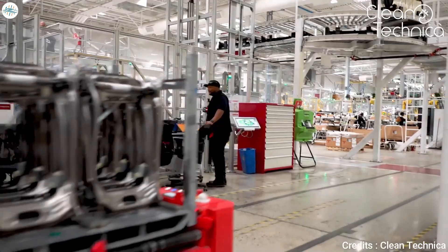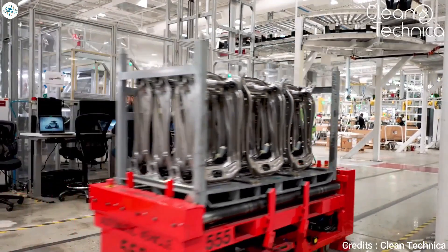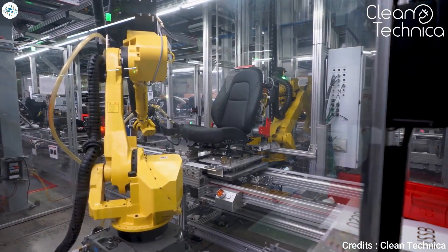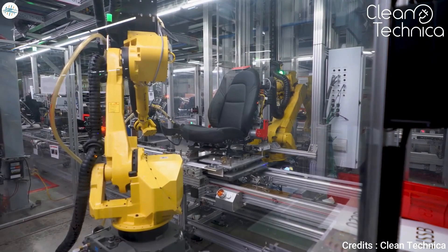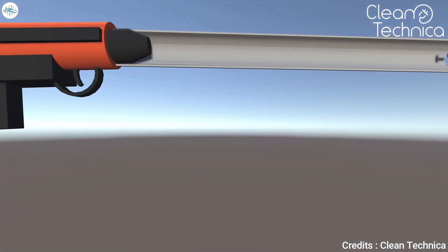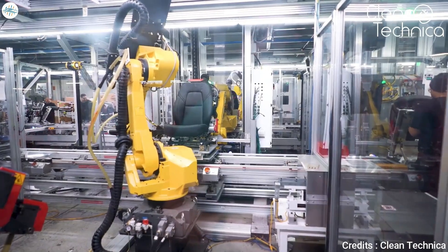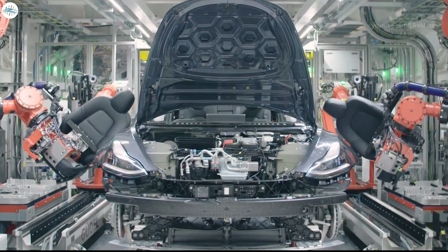Even here, Tesla is focused on saving time. A tube feeds bolts to the robots so they don't have to physically pick them up. An air gun shoots them through the vacuum tube, as illustrated by CleanTechnica, and shaves off about a second or so. Every second counts. Once the seats are ready, they're fitted into the car.